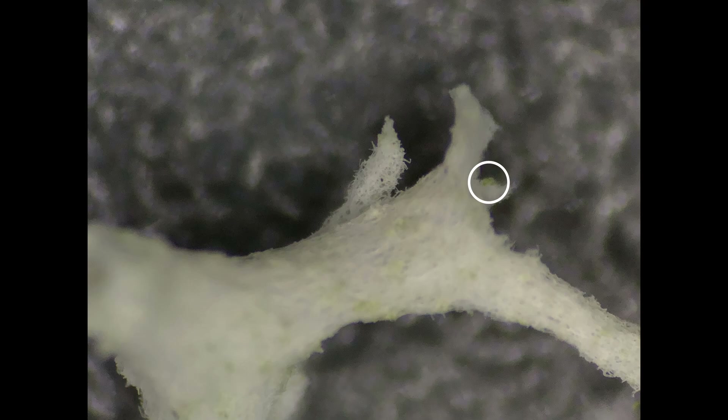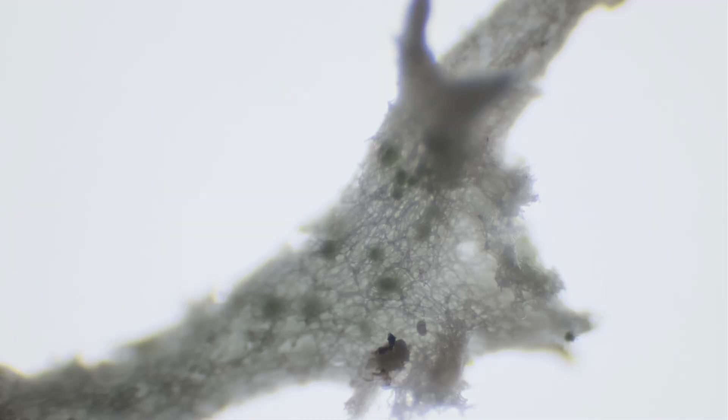Circled to the right is its symbiotic partner, an algal cell of Torbuxia irregularis. Moving to the compound microscope and putting a sample under intense light, we can see the algal cells scattered throughout a dense webbing of the hyphae network. Every fungal structure, whether lichen or mushroom, is comprised of a dense network of hyphae, just like this.